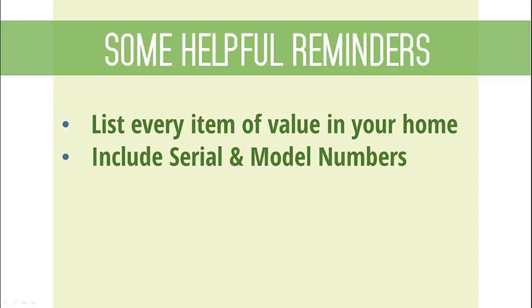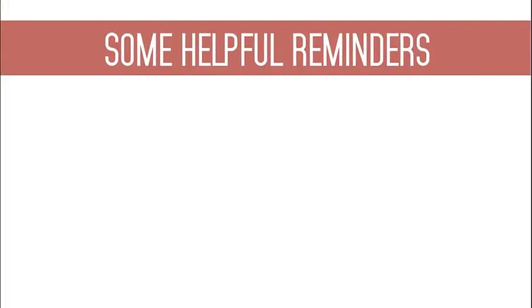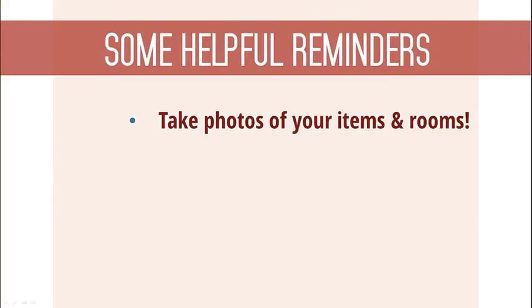Next, you'll want to think about continuously updating your home inventory as you acquire new items. And although not required, consider using your smartphone or camera to take photos of household items. This important documentation can really help out later.